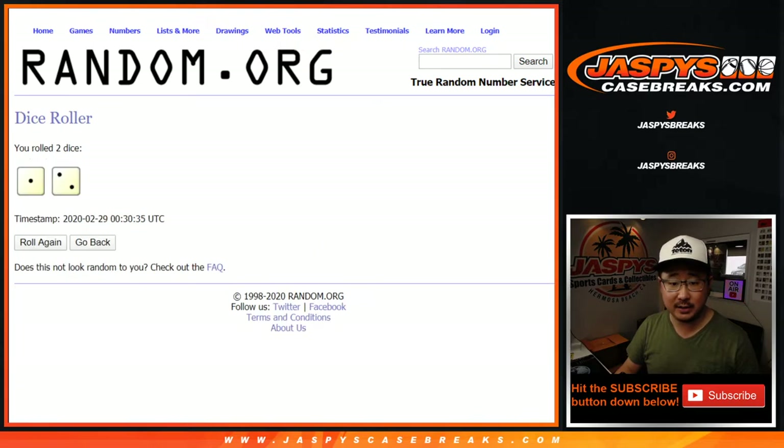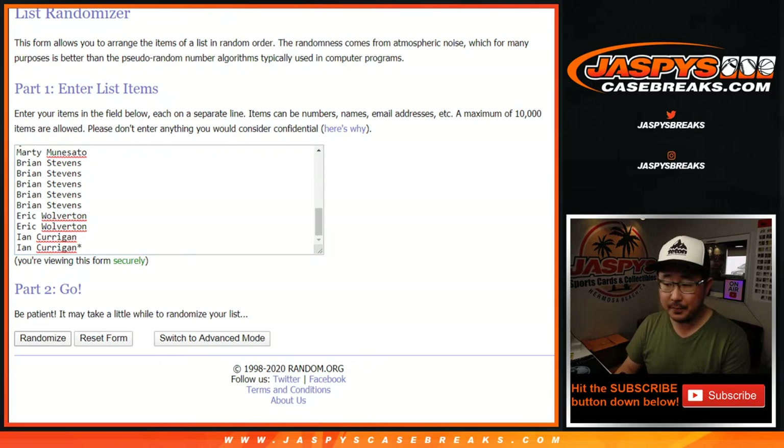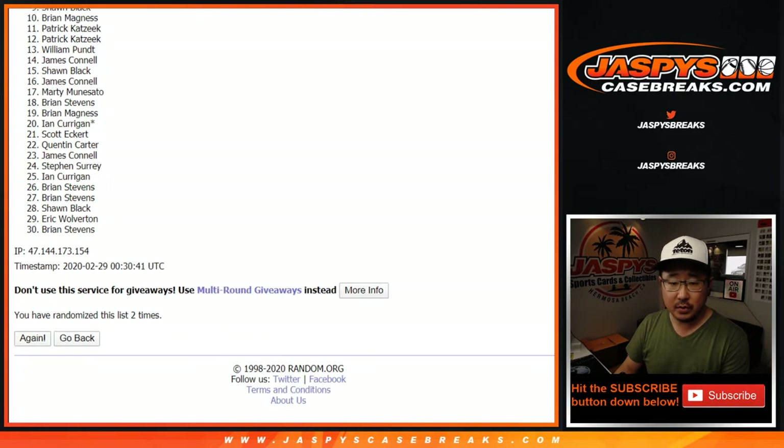There are the teams right there. Let's roll it, let's randomize it — one and a two, three times for each list. One, two, and three.